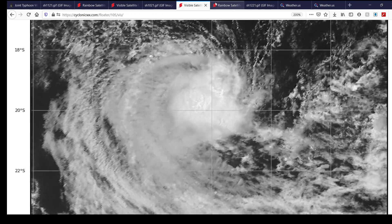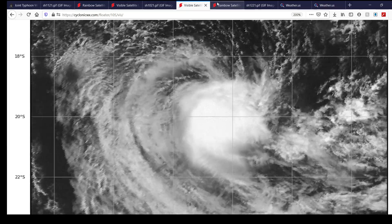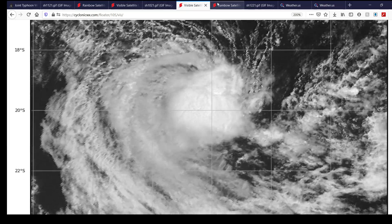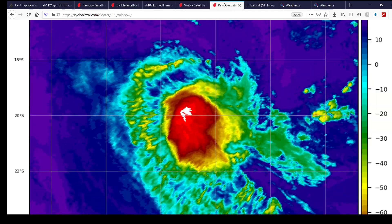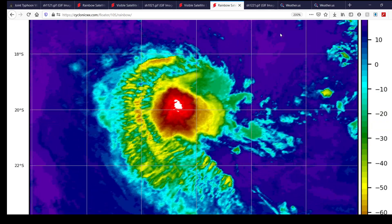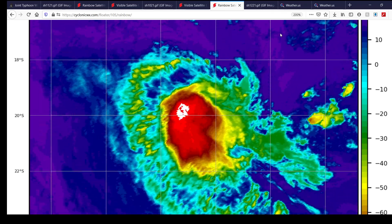Here's what Joshua looks like on visible imagery right now — not the most picturesque storm, but a tropical storm nonetheless. It is not forecast to threaten anybody and will really only be a threat to marine interests along the general area where this tropical cyclone is currently active.